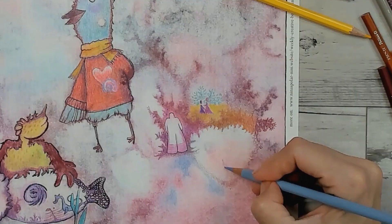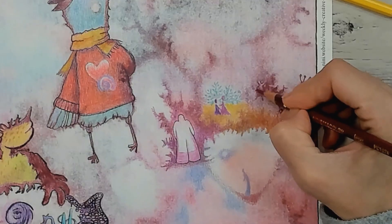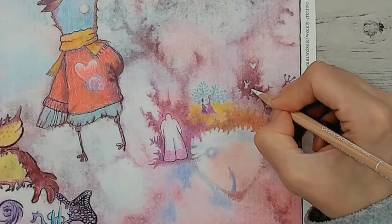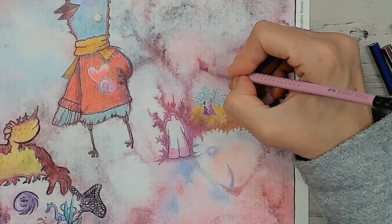I am publishing this with the intention of inspiring you to give this technique a try, and if you would like, you can get the same images that I am using by subscribing to my Patreon weekly creative boost tier. It's the only one for now anyways.